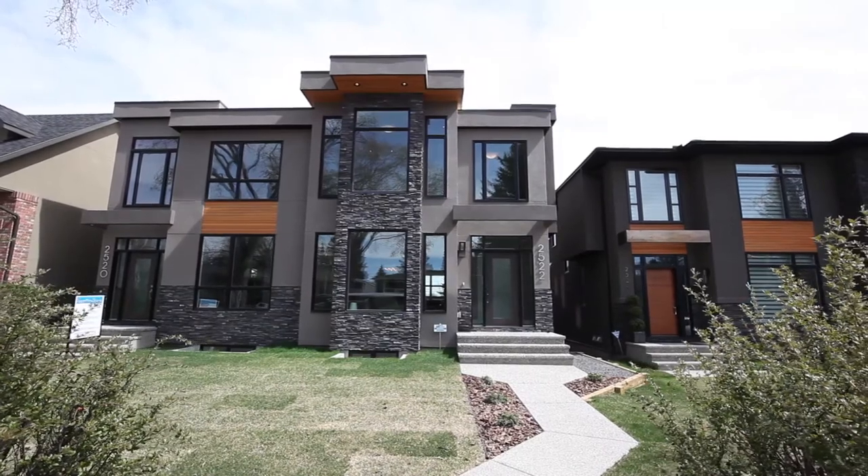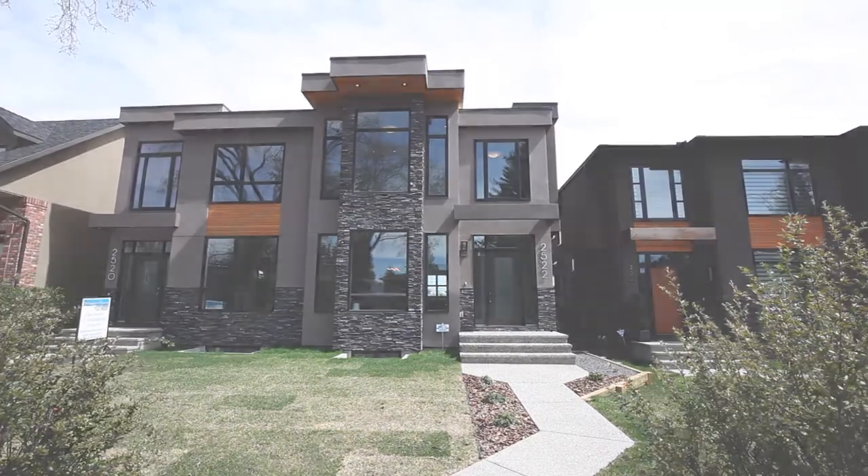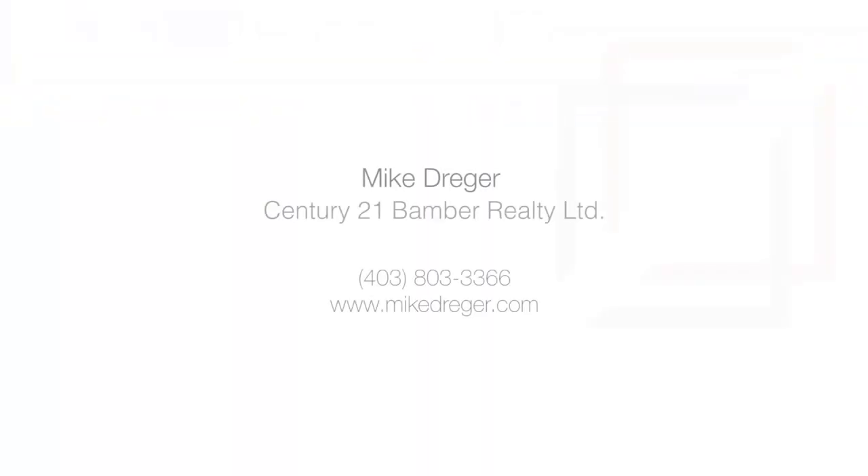minutes away from the heart of the city. For more information or to view this incredible property, please contact Mike Dreger at Century 21 Bamba Ltd. Thank you for watching.